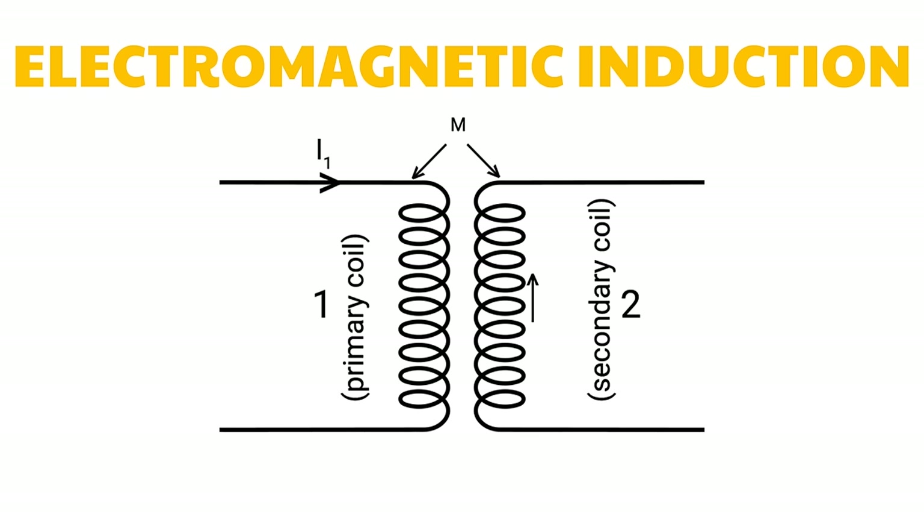Now let's consider two coils such that current flows through coil 1, and coil 2 is inside a closed loop in which current is induced. The direction and magnitude of the current in coil 2 is dependent upon the vicinity and properties of coil 1. Hence, coil 1 is called the primary coil and coil 2 is the secondary coil. Changing the magnetic field inside one conductor induces magnetic fields inside another conductor. This is called electromagnetic induction.